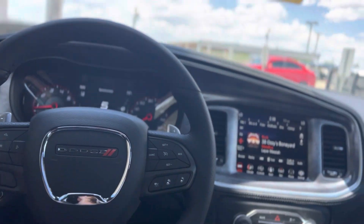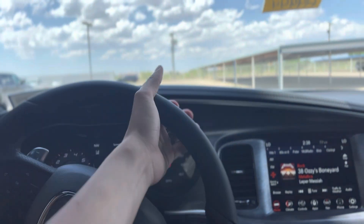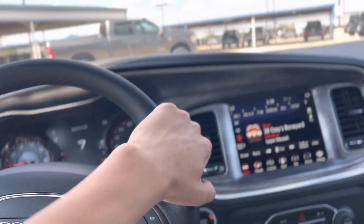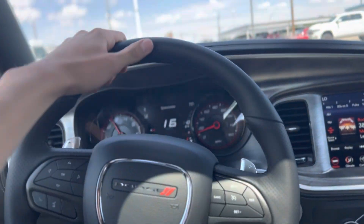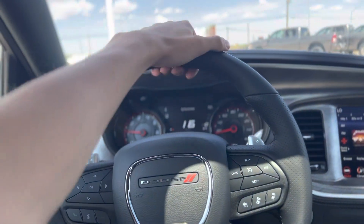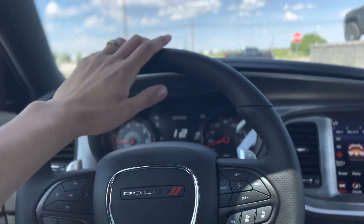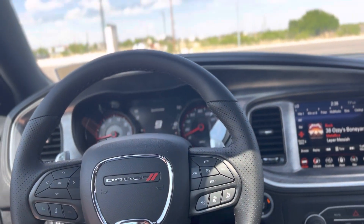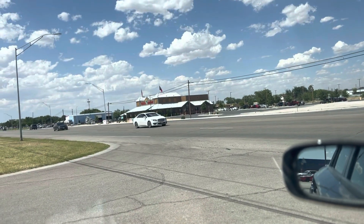Let's take it for a little spin. Oh yeah, it's nice. I can deliver to surrounding areas, let me know. Last call, 5.7, cold air intake, Daytona. 4123 North Lovington Highway, right across the street from Texas Roadhouse.